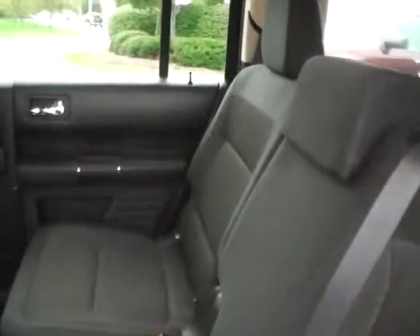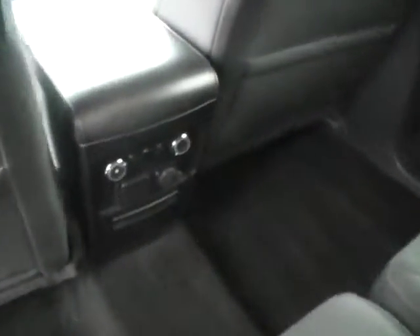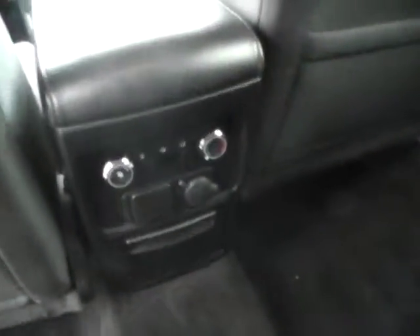Rear bench seat in excellent condition — folding, with lots of legroom, rear air controls, and power outlets.